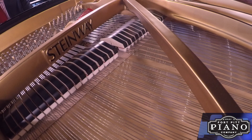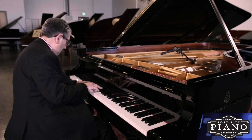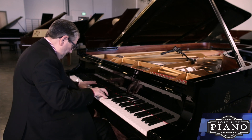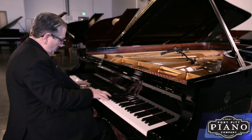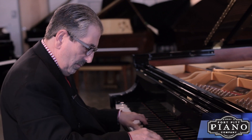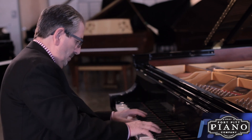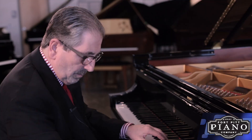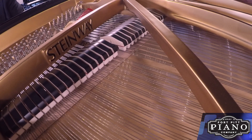So when you hit a note here, you get something you can't get anywhere else. Thank you very much.